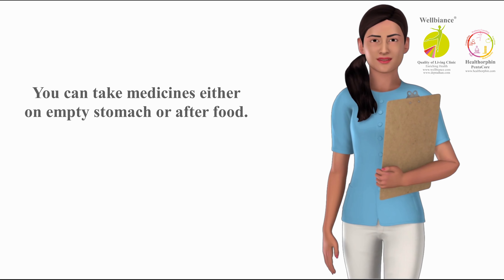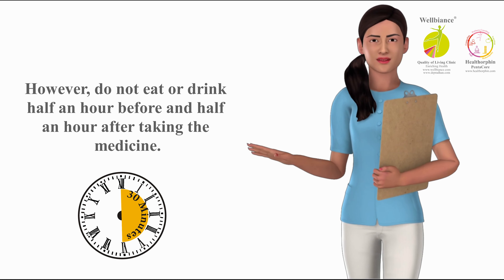From the bigger bottle, take five pills three times a day — morning, afternoon, and evening. You can take medicines either on an empty stomach or after food. However, do not eat or drink half an hour before and half an hour after taking the medicine. You may drink plain water five minutes before or five minutes after taking the medicine.